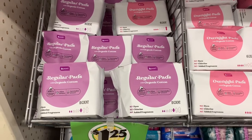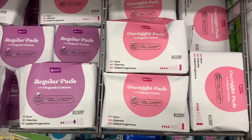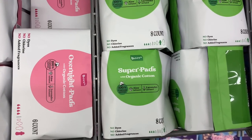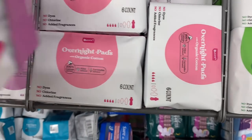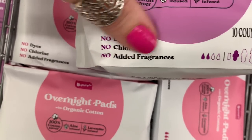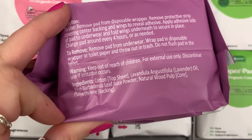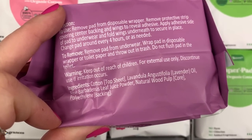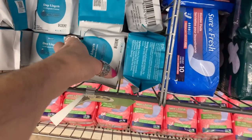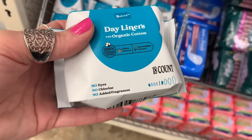These are new to me — feminine products by Bee Pure. They have overnight pads, regular pads, and panty liners, and the packaging says no dyes, no chlorine, and no added fragrances. It's really cool to see a clean line like that at Dollar Tree. I was really happy to see these — let me know if you guys have tried them and how they work.